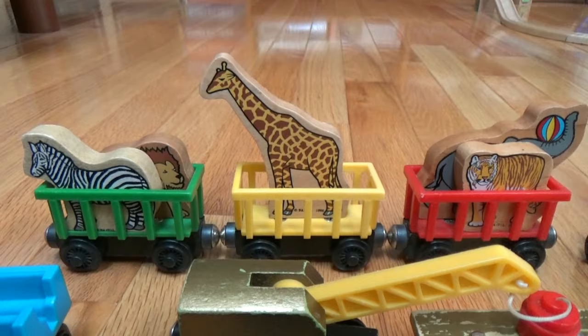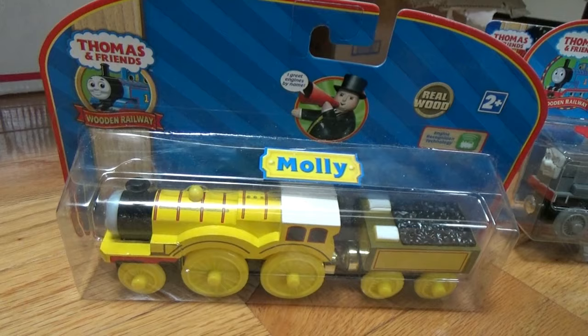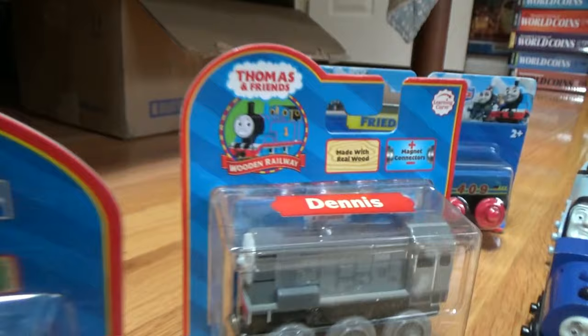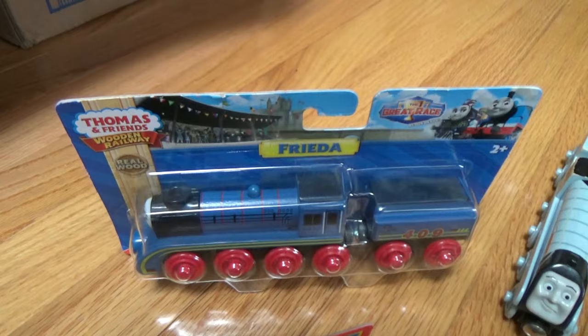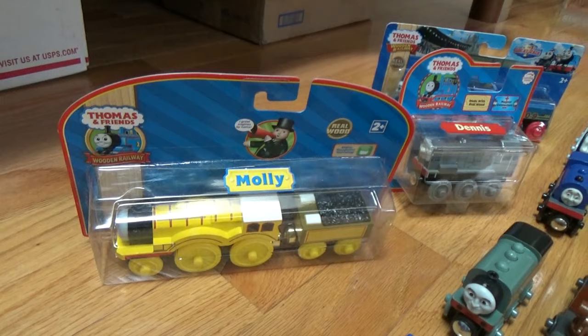First we're going to go to the ones I have in package right now. Here's Molly — this is a talking engine. Then we have Dennis. Then we have Frida. Frida I'll be doing an unboxing video for in a couple of days. I will not be unboxing Dennis or Molly as those are older and harder to find.